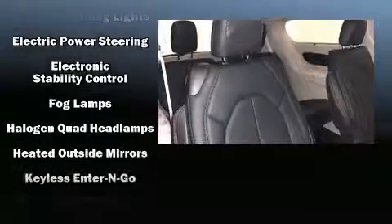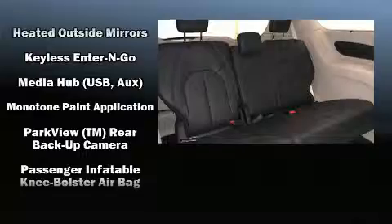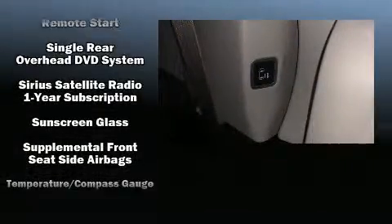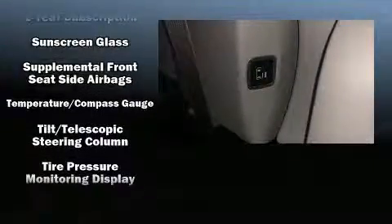Chrysler ensures the safety and security of its passengers with equipment such as dual front impact airbags, front side impact airbags, traction control, brake assist, a security system, and four-wheel disc brakes with ABS. For added security, Dynamic Stability Control supplements the drivetrain.